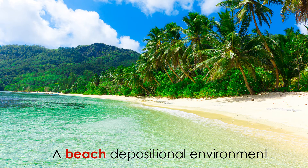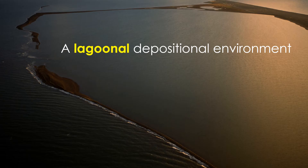Beach depositional environments often develop near deltas. Beaches receive sand that originates in deltas before migrating up and down the coast, and tend to produce sandstones with sedimentary structures such as wave ripples. Near beaches, you sometimes find lagoons — bodies of water separated from the open ocean by barriers such as islands or sandbars. Because lagoons are separated from the open ocean, they do not experience the same waves, tides, and currents found on a beach. The water in a lagoon may be very calm. Because it is a low-energy environment, conditions are ideal for the deposition of clay and silt-sized sediment, and many shales and siltstones originate in lagoons.